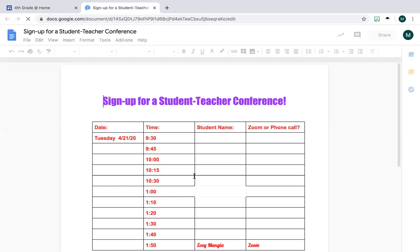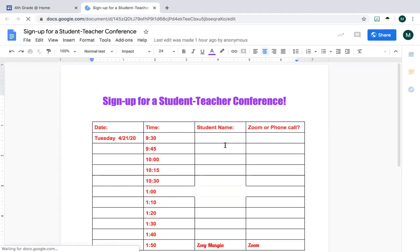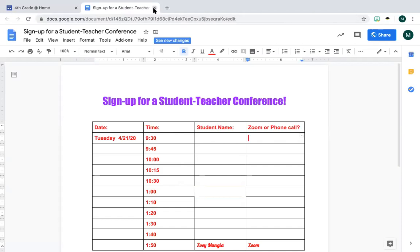Again, I have a sign-up sheet if you want to do more one-on-one with me. If you notice it says the time — do not change the times, please. You can just add your student name and tell me if you want me to Zoom with you or call you, it's up to you. And if these times don't work for you, let me know and I will be more than happy to work with you.